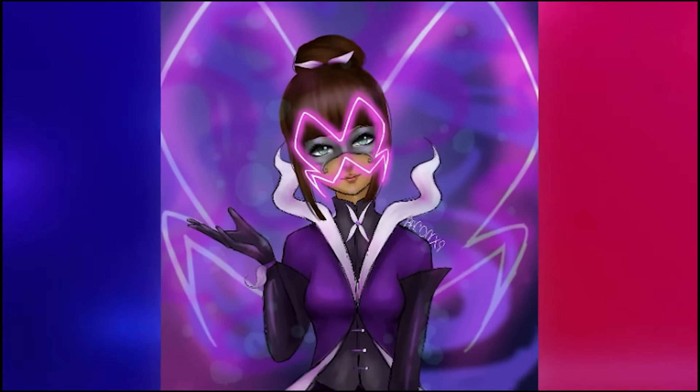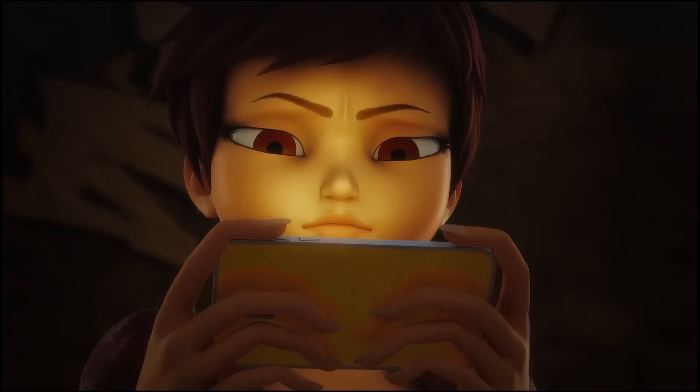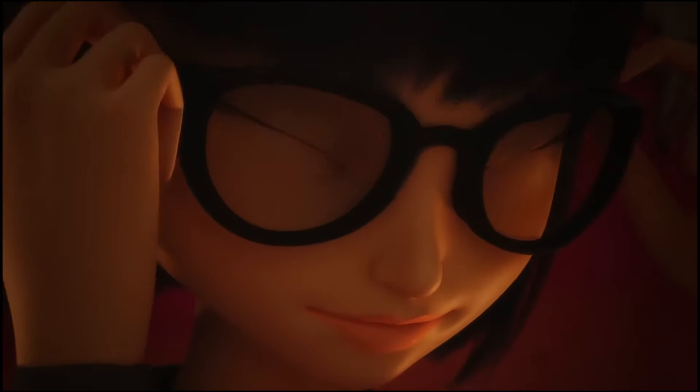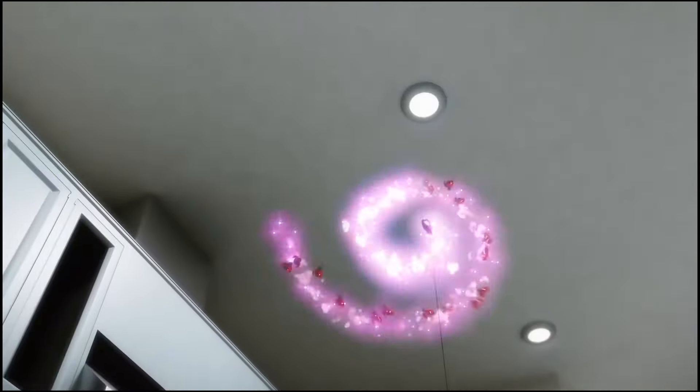There were so many incredible artworks that it's impossible to choose just one. But of all these fan arts I showed, which one did you like the most? And which Chrysalis do you think would be the most powerful? Comment below. And if you're new here, subscribe to the channel. Thank you so much for watching, and see you next time!